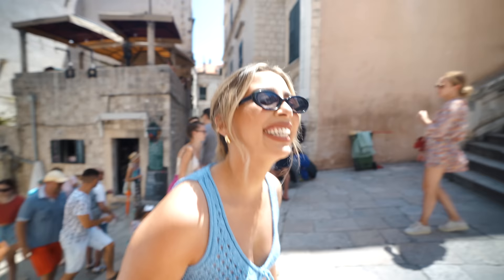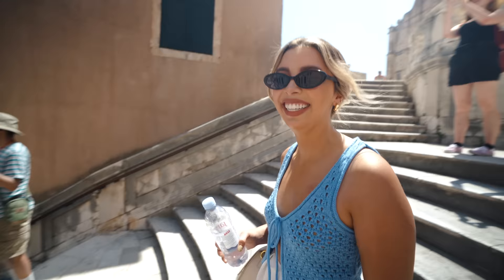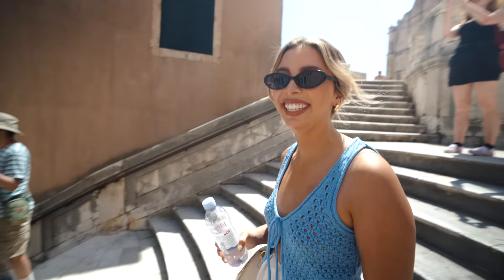A really cool thing about Dubrovnik is that this is where they filmed a bunch of scenes for Game of Thrones. I personally haven't watched the show but Noelle is a Game of Thrones master. So Noelle, what exactly was filmed on these stairs? This is the scene where the evil lady walks down the stairs and everyone goes, 'Shame, shame, shame.' It's the ultimate walk of shame. I feel like we need to recreate it — shame, shame, shame, shame, shame.